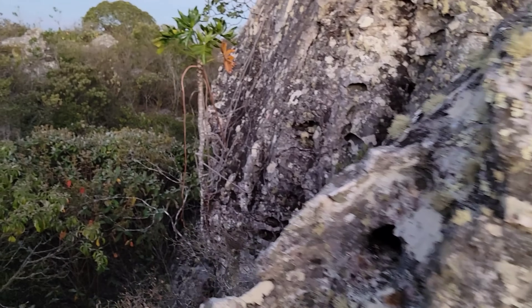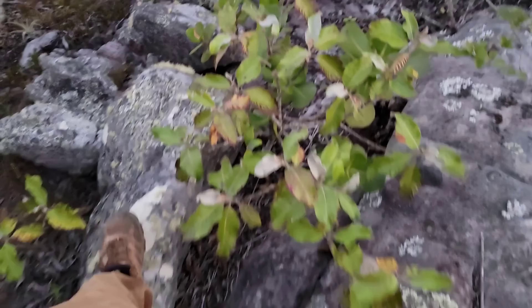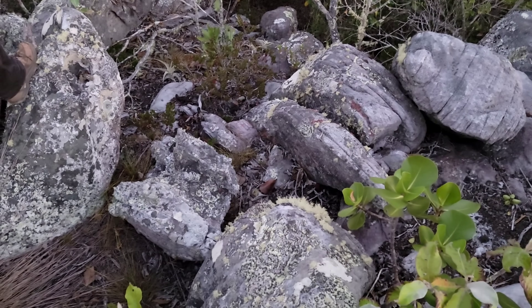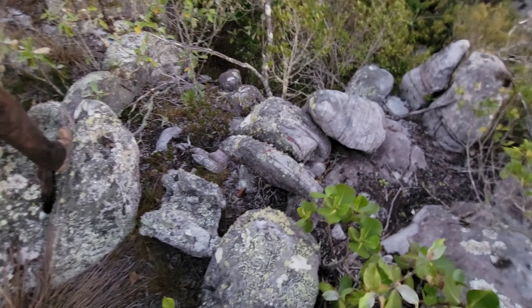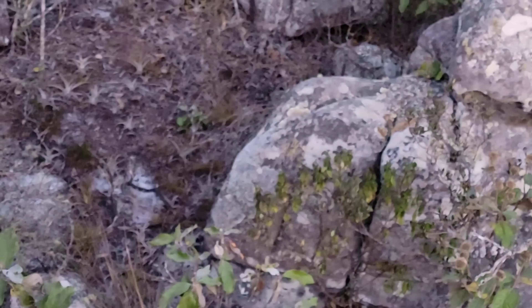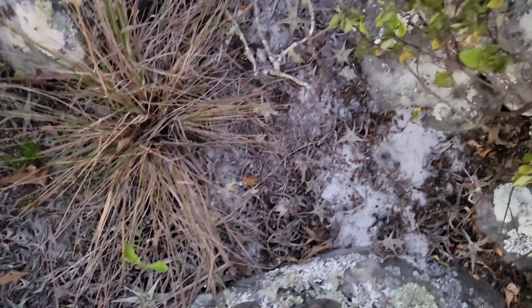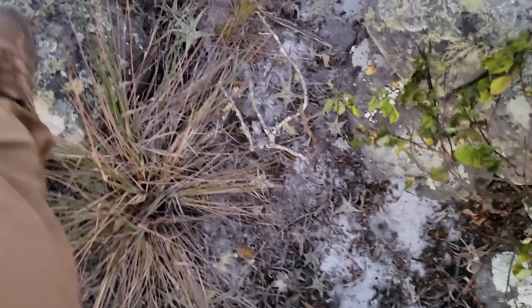Yeah, look — you feel the Rhododendron right there. This habitat is just — it's getting too dark. Oh yeah, there you go. Look at all those — they're all over the ground. Oh man, do you mind if we come in here and just take a couple photos of you real quick?